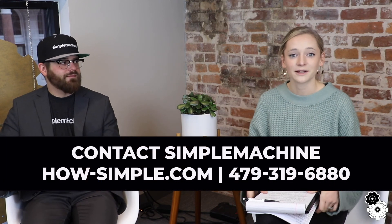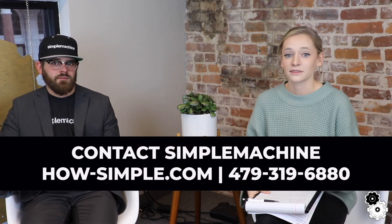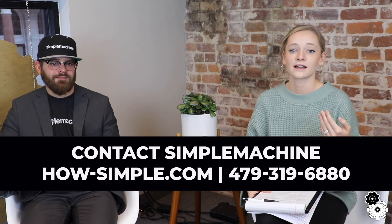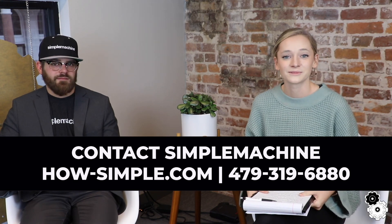We hope you enjoyed this two-part vlog. We'll link the full article below so you can read through everything. If you want to learn more about the strategies we've mentioned or start implementing them, give us a call — we're here to help. Stay tuned for more videos like this. Thanks for watching!